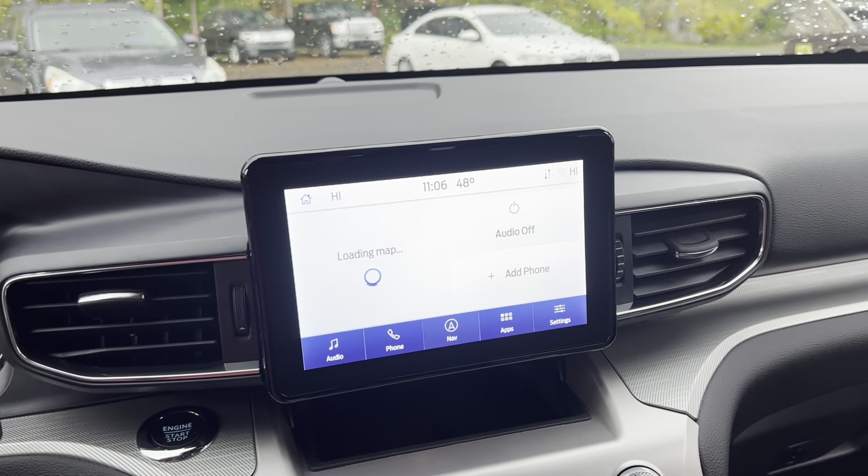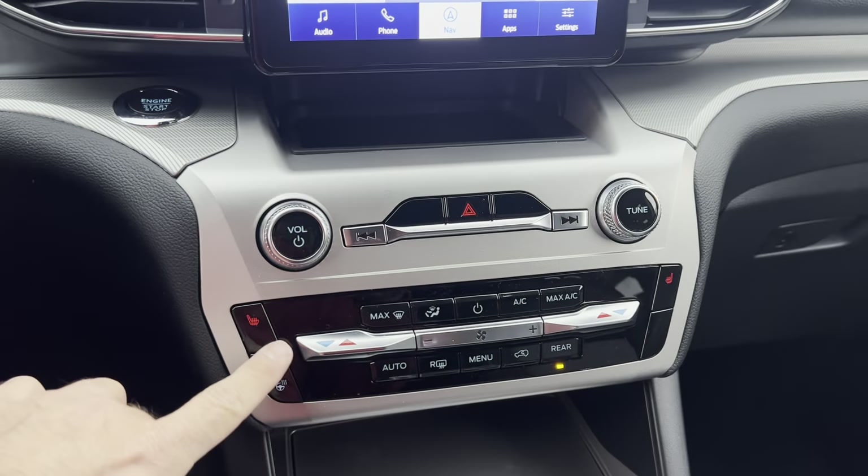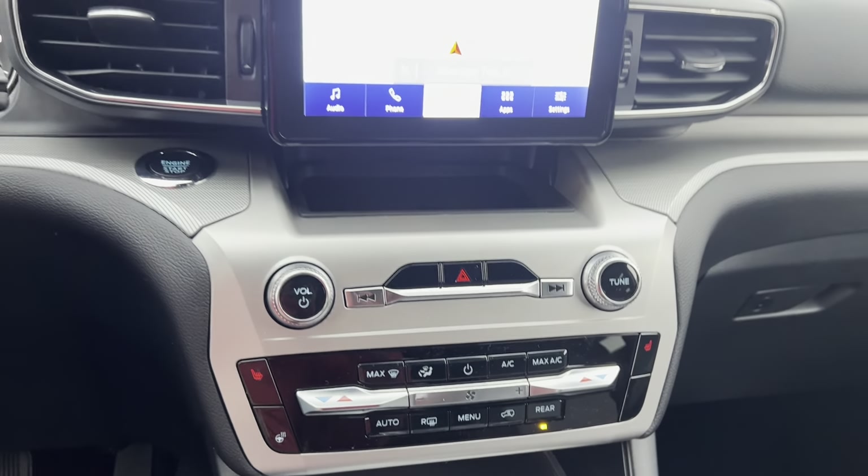This one does have its own built-in GPS mapping navigation — does not require Apple CarPlay or Android Auto. Heated steering wheel and heated seats.